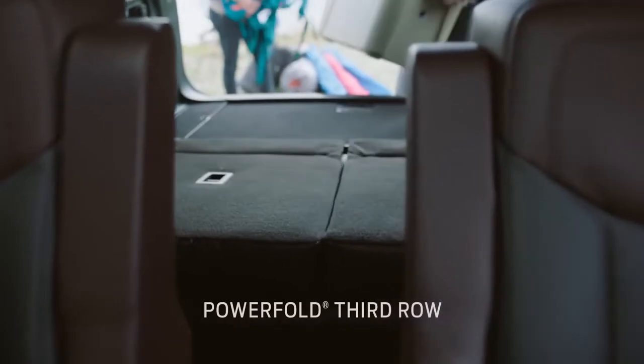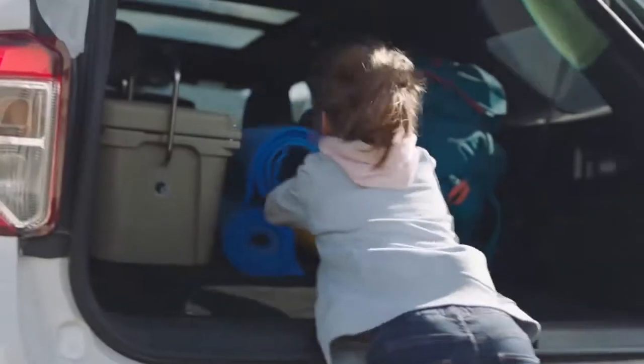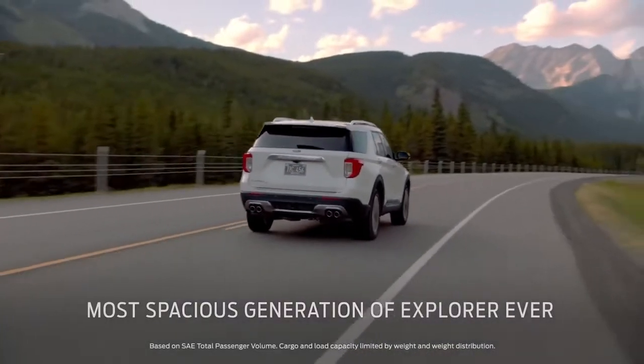Explorer offers an easy entry second row and powered seats in the third row. Acadia doesn't have either one. And it's the most spacious generation of Explorer ever.